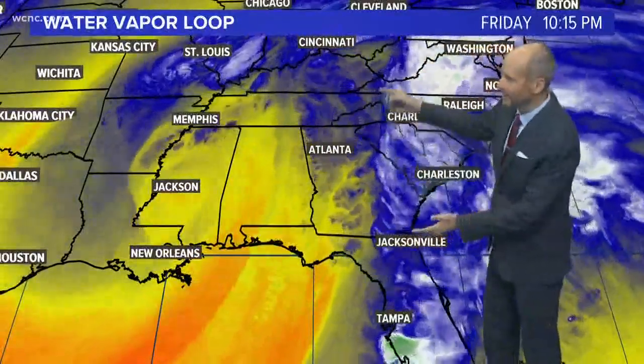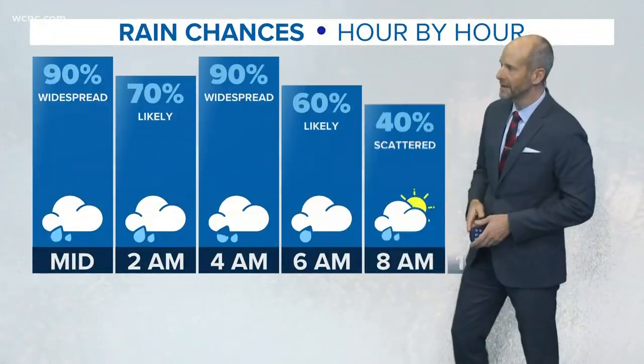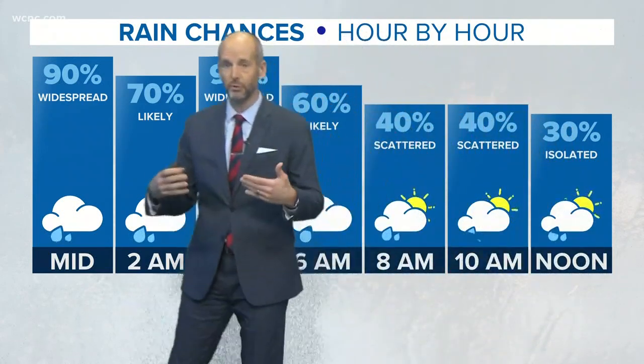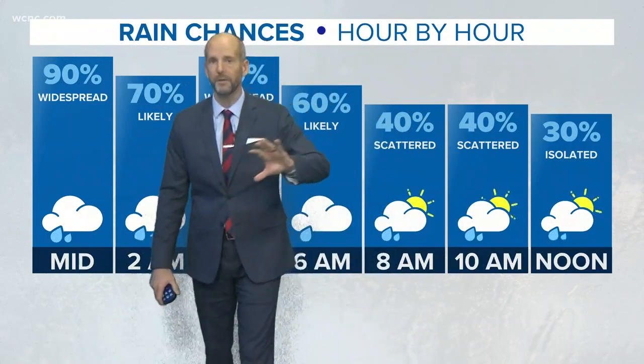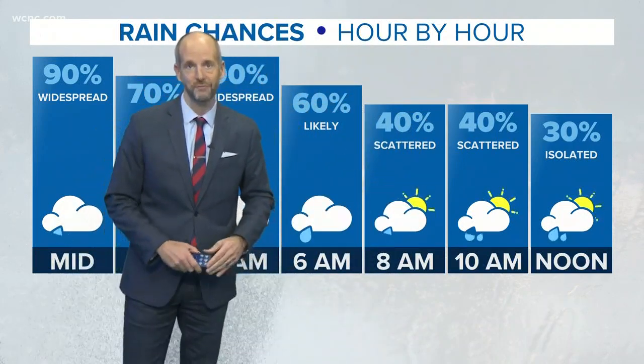You can see that drier air back there, but look at that big slug of moisture that has to move in tonight. Your hour-by-hour rain chances are solidly 90 to 70 percent through about 8 a.m. — that's when things start to improve a little bit tomorrow as rain chances go down. Coming up, I'll tell you when all of this mess gets out of here and when we'll actually see the sun in that weekend forecast.